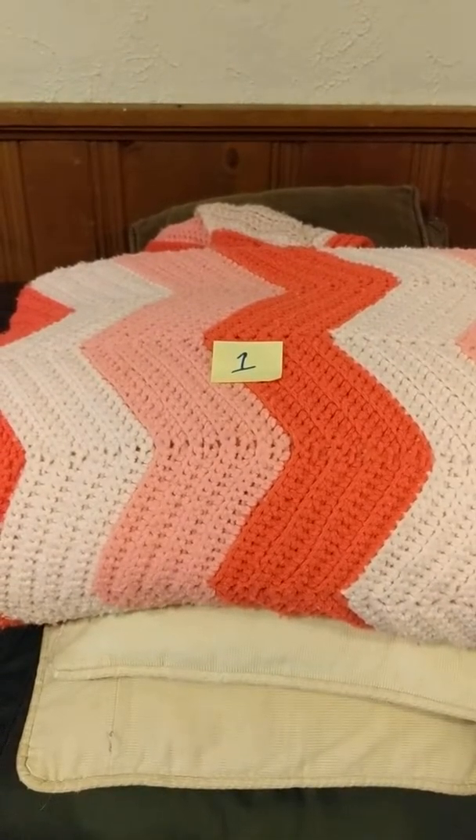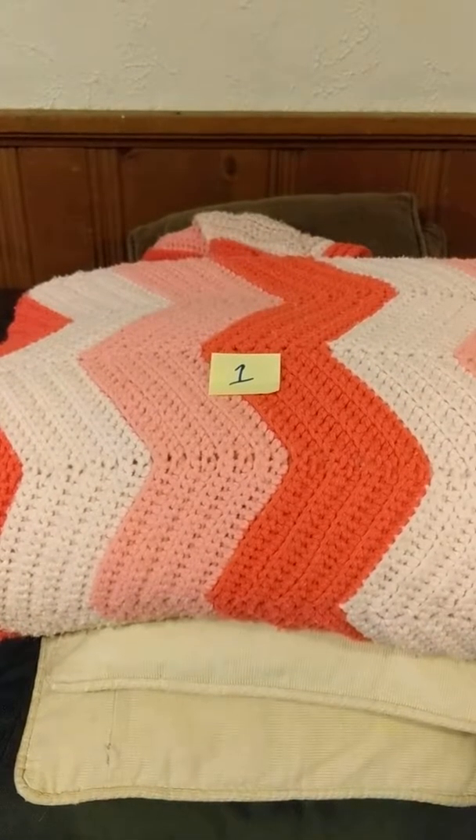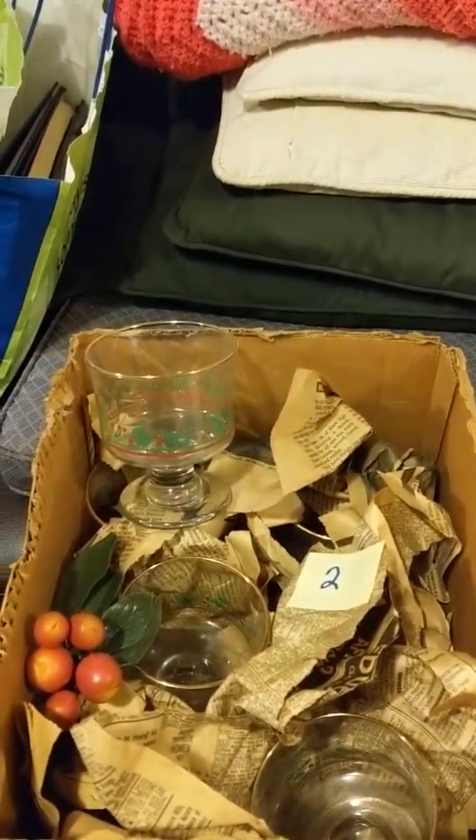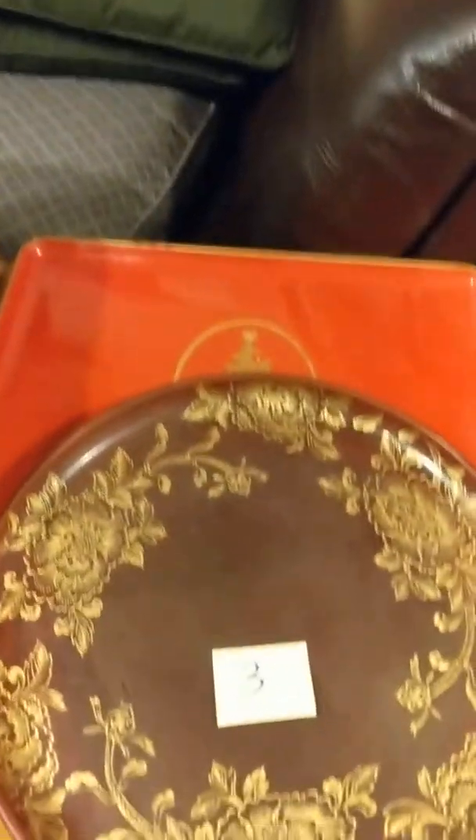All right, here we go. We're going to do a quick video of these items. They're on the spreadsheet with the numbers. One: Afghan from Aunt Flossie. Two: holiday glasses — there are six of them. Three: two trays.